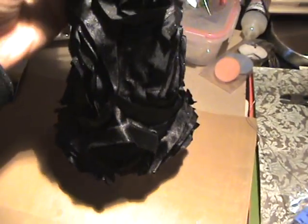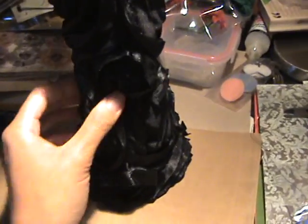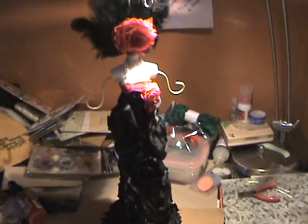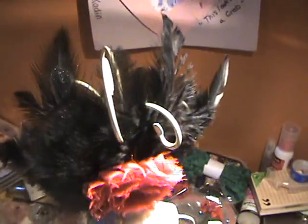And I just gave her a very long, like, evening gown look — very glamorous. Well, I think it's glamorous. And she stands about 16 inches tall, including the feathers and everything.